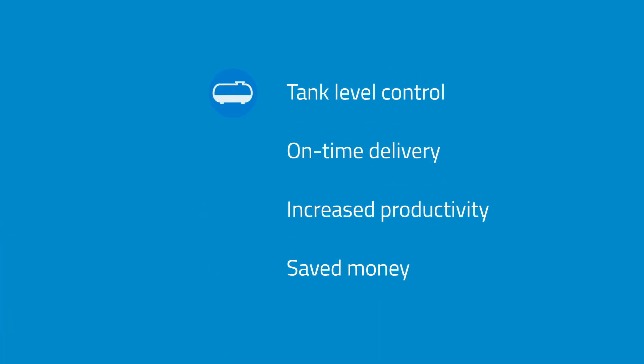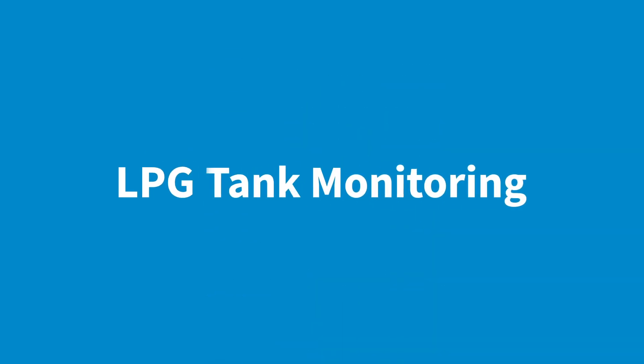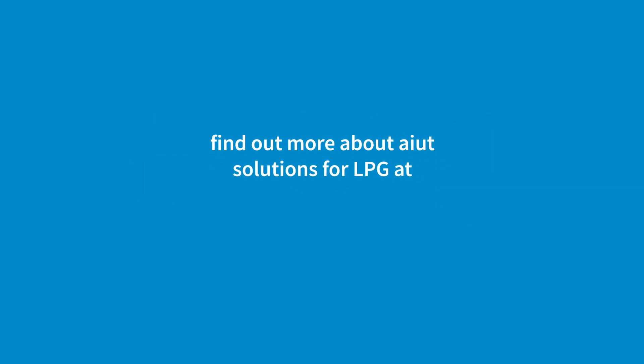Improved tank level control, ensure on-time delivery, increase productivity, and save your money. All that with just one smart solution — LPG Tank Monitoring. For significant savings and distribution processes. Really unique opportunities.